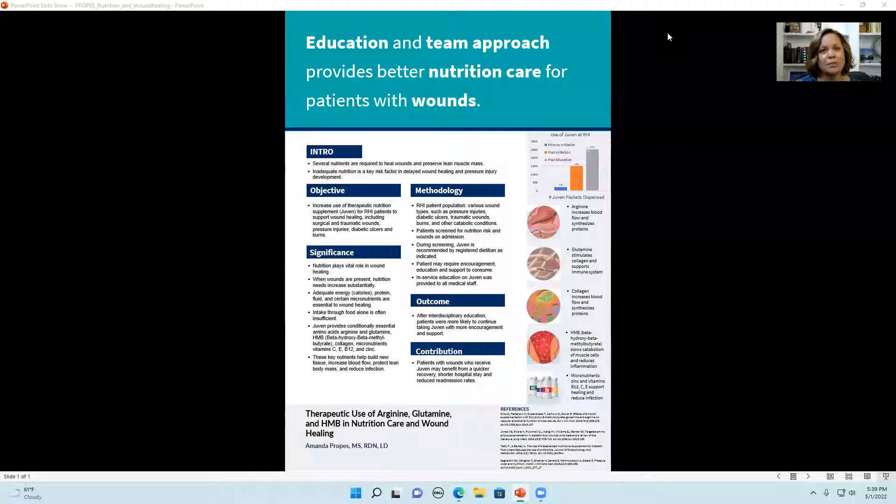Thank you for visiting my poster presentation. I'm Amanda Probst, Clinical Dietitian here at RHI. The title of my poster is Therapeutic Use of Arginine, Glutamine, HMB in Nutrition Care and Wound Healing. I decided to do a poster presentation for Care Week to highlight how evidence-based practice is used in nutrition care at RHI. I chose to do a better poster format for its simplicity. This project illustrates how evidence-based practice has been applied in a clinical setting at RHI.